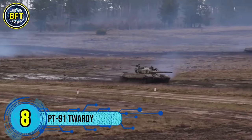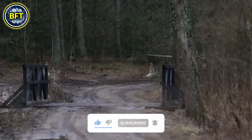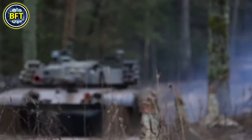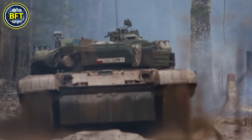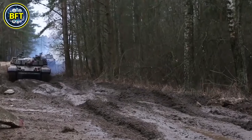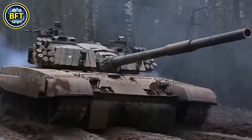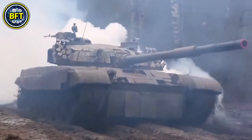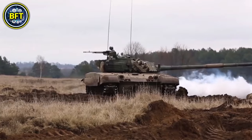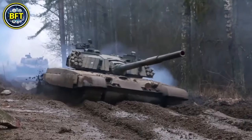Number 8: PT-91 Twardy. The PT-91 Twardy is a Polish main battle tank that evolved from the Soviet T-72 M1 design. Developed by the Research and Development Center for Mechanical Appliances and produced by Bumar-Łabędy, the PT-91 entered service with the Polish Army in 1995, with a total of 281 units built. It is powered by an 850-horsepower PZL WOLA-S 12U supercharged diesel engine, reaching a maximum road speed of 37 miles per hour and an operational range of about 404 miles. An upgraded version, the PT-91A, uses a more powerful 1,000-horsepower engine. The tank has a crew of three and is protected by composite armor reinforced with explosive reactive armor modules, specifically ERAWA-1 and ERAWA-2.